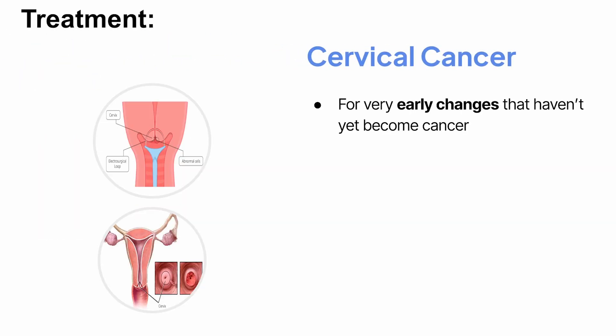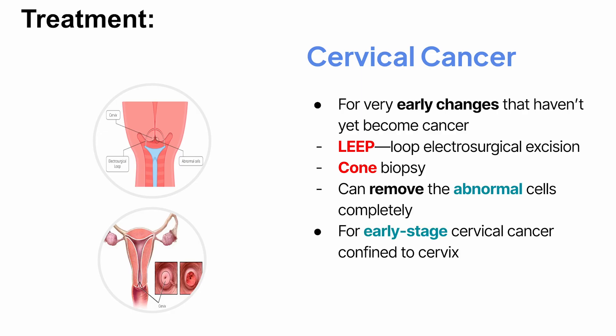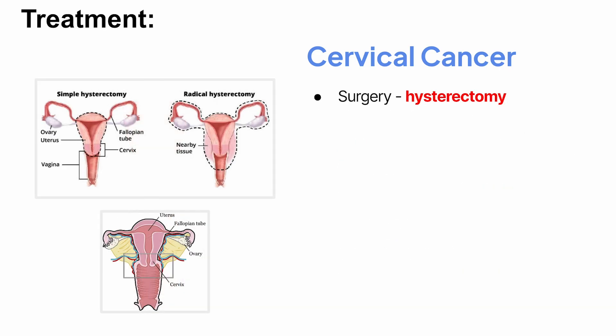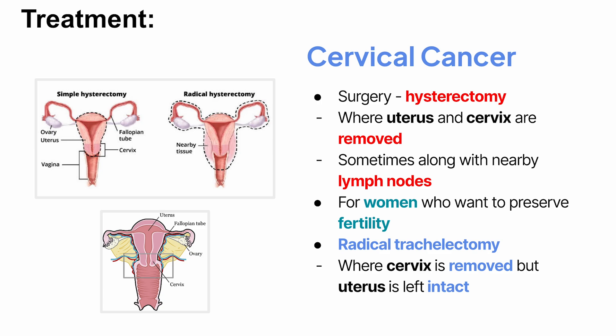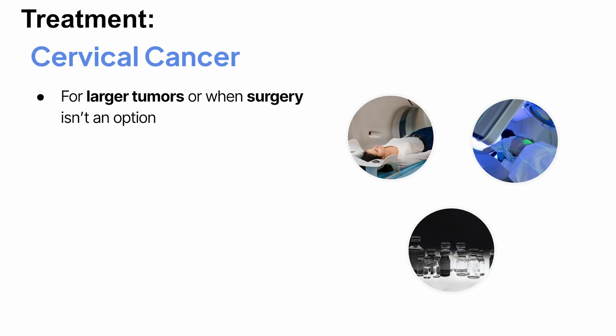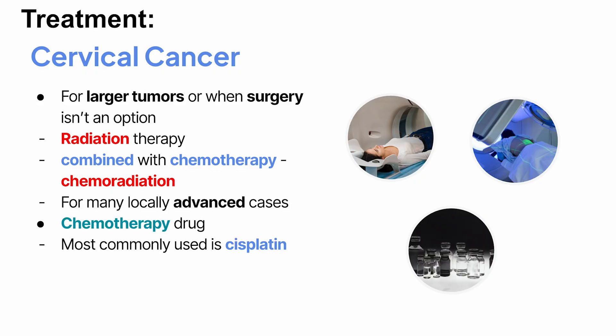For very early changes that haven't yet become cancer, procedures like LEEP — loop electrosurgical excision — or cone biopsy can remove the abnormal cells completely. For early-stage cervical cancer confined to the cervix, surgery is often the main treatment. This might mean a hysterectomy, where the uterus and cervix are removed, sometimes along with nearby lymph nodes. For women who want to preserve fertility, there are procedures like radical trachelectomy, where the cervix is removed but the uterus is left intact. For larger tumors or when surgery isn't an option, radiation therapy is often used, sometimes combined with chemotherapy. This combination is called chemoradiation, and it's the standard for many locally advanced cases. The chemotherapy drug most commonly used is cisplatin, which makes the radiation more effective.